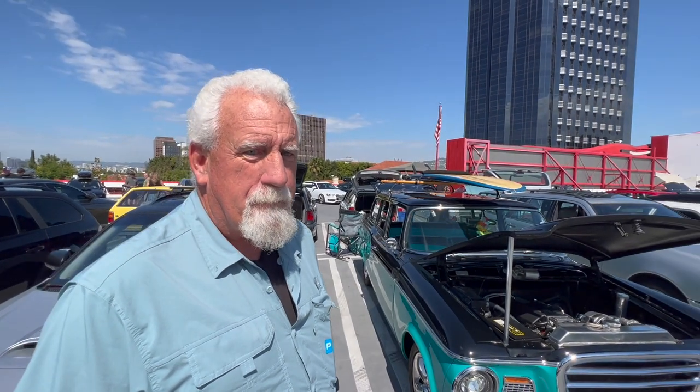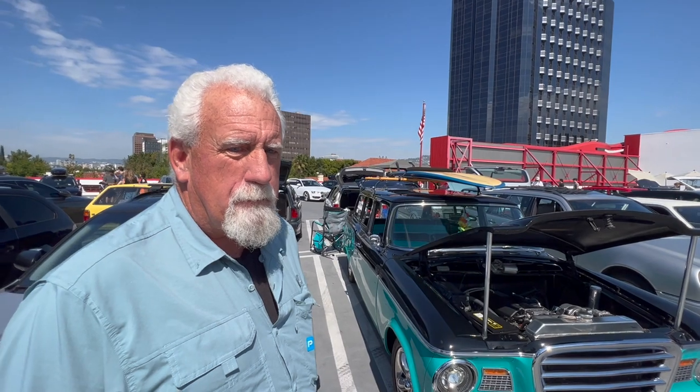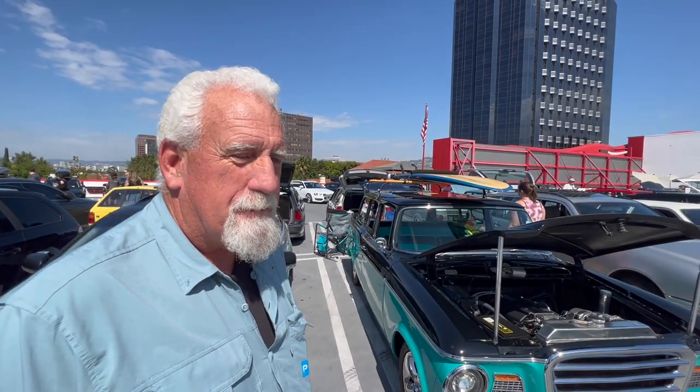We are here with Bob, the very generous and cool owner of this amazing '59 Studebaker wagon. Thank you.